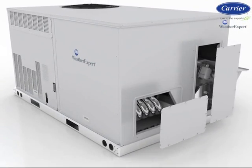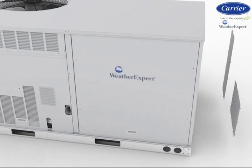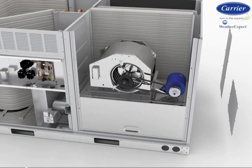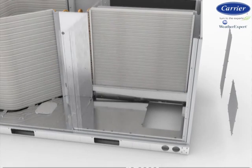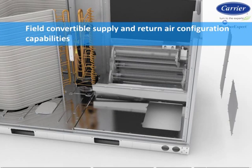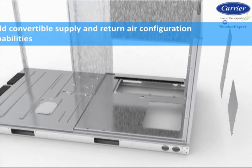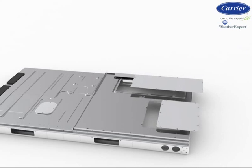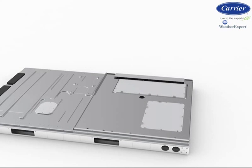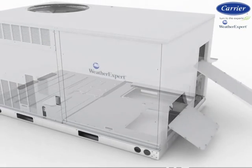This new WeatherExpert series not only contains all of the great energy, installation, maintenance, and low operating cost features just listed, it also has field-convertible supply and return air configuration capabilities. Shipped from the factory in the prominently used vertical supply and return air configuration, you simply swap panels in the field to obtain horizontal supply and return air configuration.